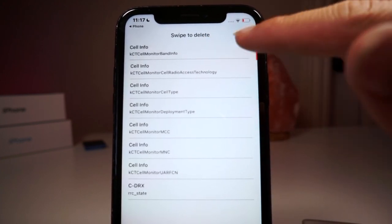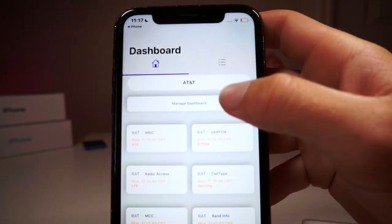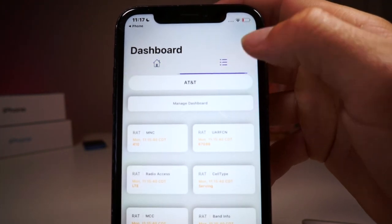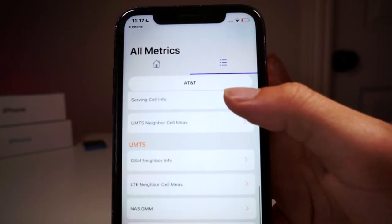If you would like to try and access this menu yourself, I will be leaving the number that you can type into your iPhone in the description below, and you can go ahead and access what is called the field test. So this is the secret menu for the iPhone.